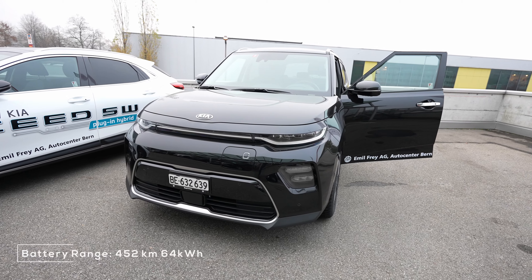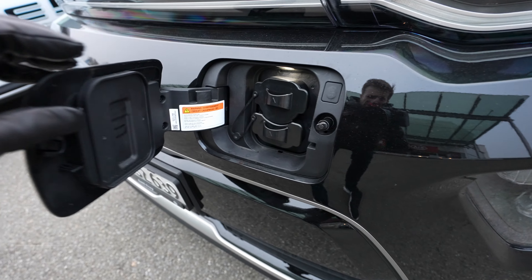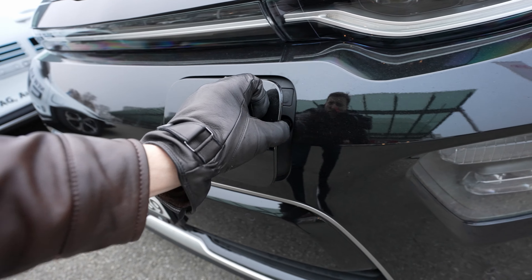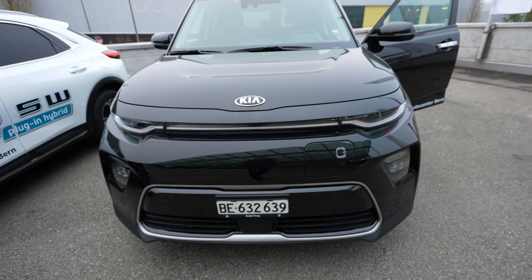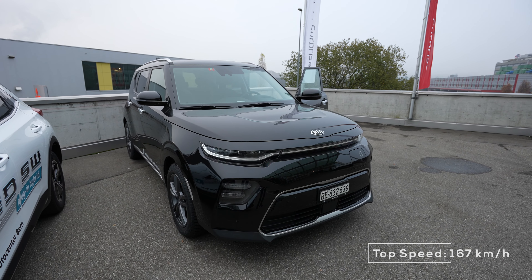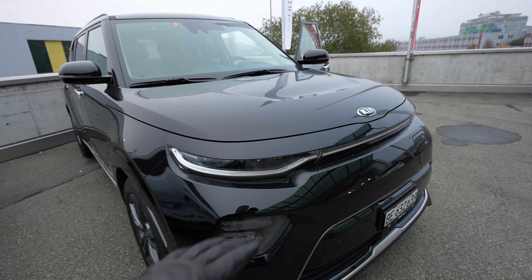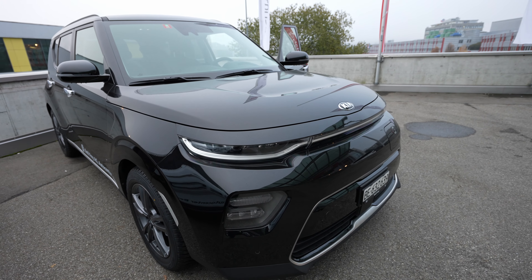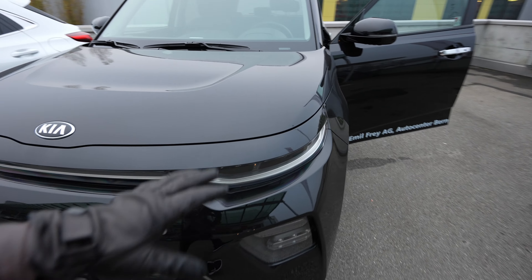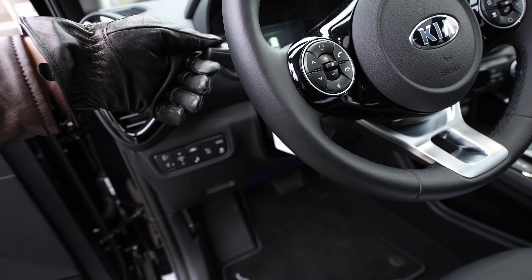Let me do a walk around so you can see it's a beautiful car. Here you have the charging port — both AC and DC charging. You can charge at a rapid charging station to 80% in around three hours. Charging at home will take maybe 10 hours or more. The front of the car is super beautiful — it really looks nice — and it comes with LED lights.